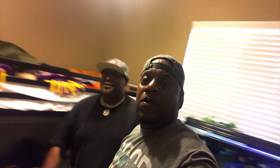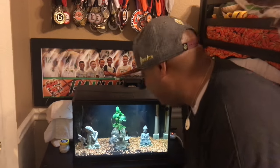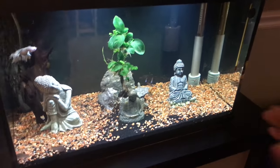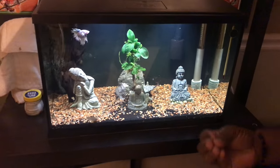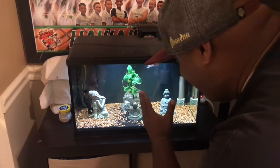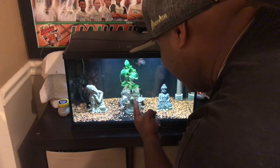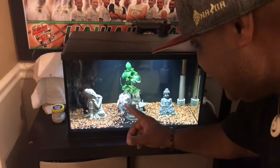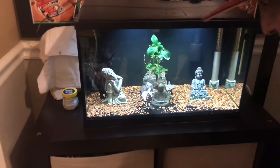Wait a minute — is that another aquarium? Check this out, IFG. This is my Zen tank. The scape is all Zen, very peaceful, very tranquil. I actually did a video on this bonsai tree that I made in the middle. And this betta here — his name is Angel.